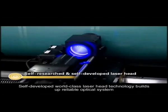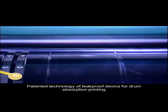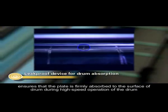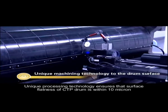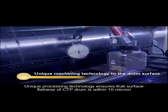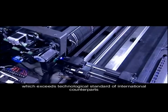Self-developed, world-class laser head technology builds up reliable optical systems. The patented technology of leak-proof device for drum absorption printing ensures that the plate is firmly absorbed to the surface of the drum during high-speed operation, so the operation is very safe. Unique processing technology ensures that surface flatness of the CTP drum is within 10 micron.